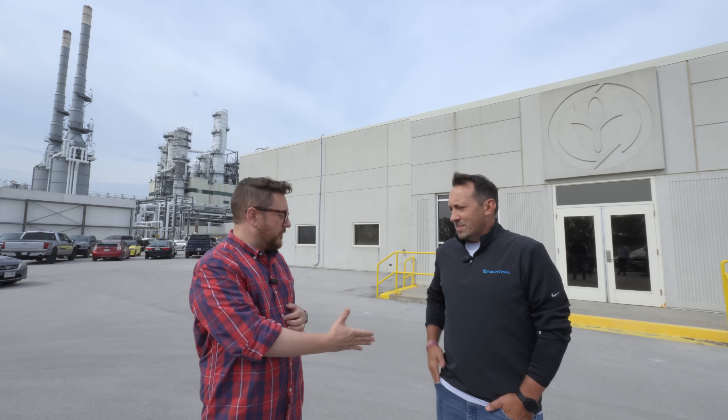We are here at NatureWorks in Blair, Nebraska with Craig Bossart, the plant manager of this facility. Craig, it's great to meet you.